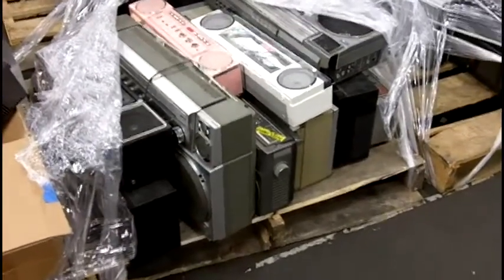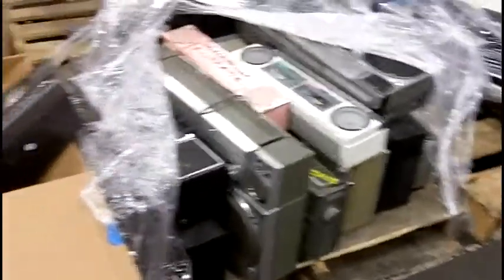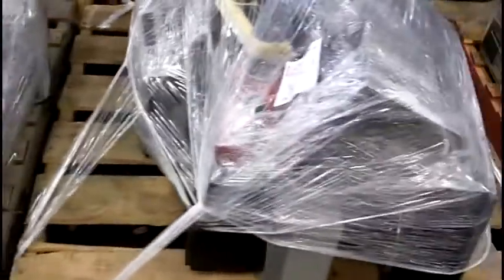Here we have a great find: boom boxes — vintage, excellent condition — three whole pallets worth.